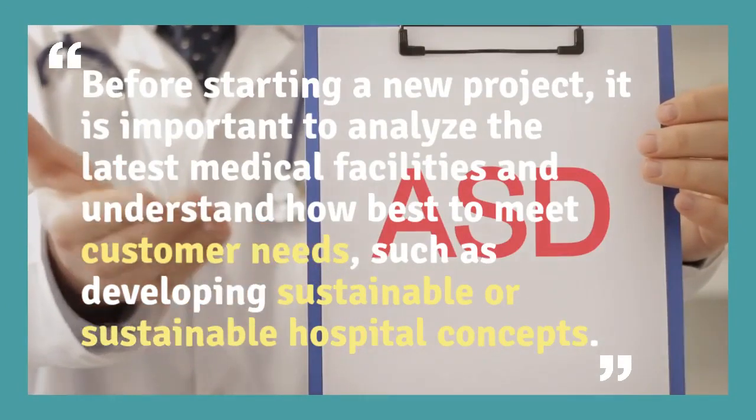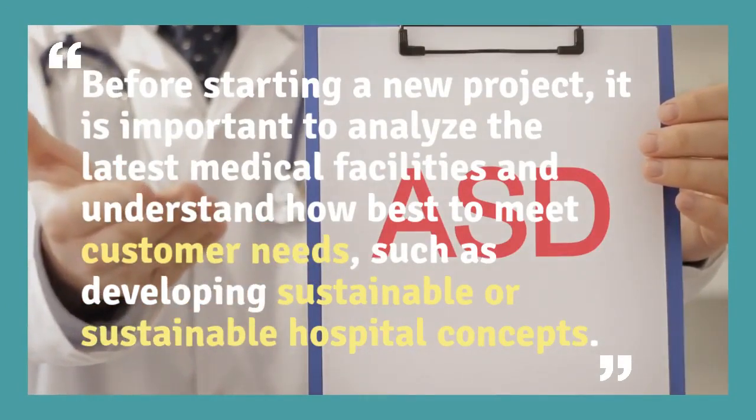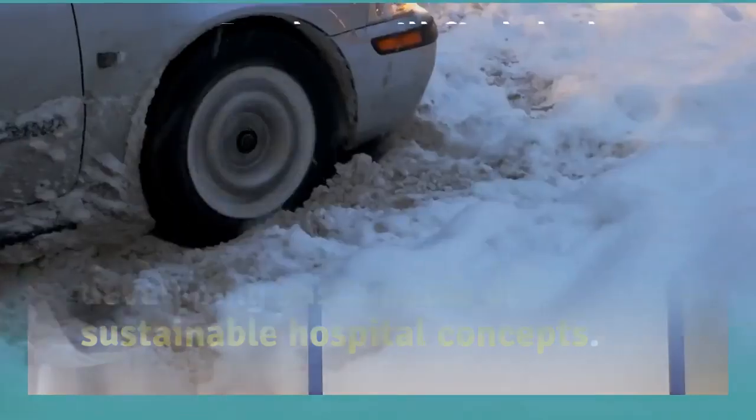Before starting a new project, it is important to analyze the latest medical facilities and understand how best to meet customer needs, such as developing sustainable hospital concepts.